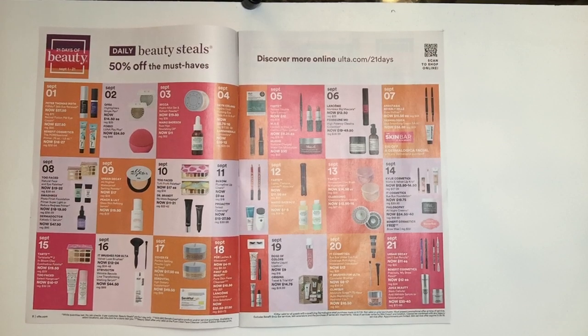The next item is from Urban Decay — it's the All Nighter Waterproof Setting Powder. This has been sitting in my wishlist for a while and I think I'm probably going to pick that one up at $17. It's a waterproof setting powder, and because I'm down south now with all this high humidity, I think that's great to have. The next item is the Peach and Lily Glass Skin Refining Serum for $19.50 — from what I've read it looks like a fantastic product.